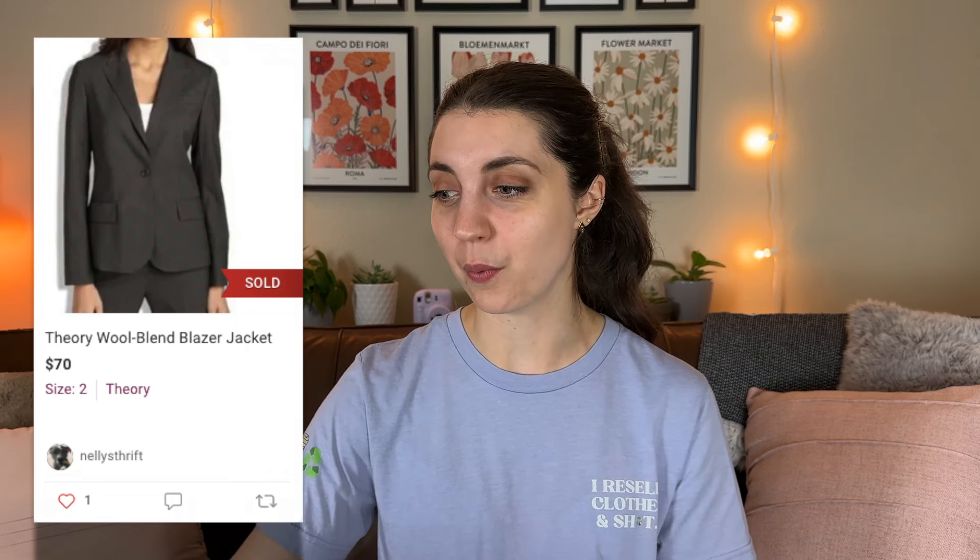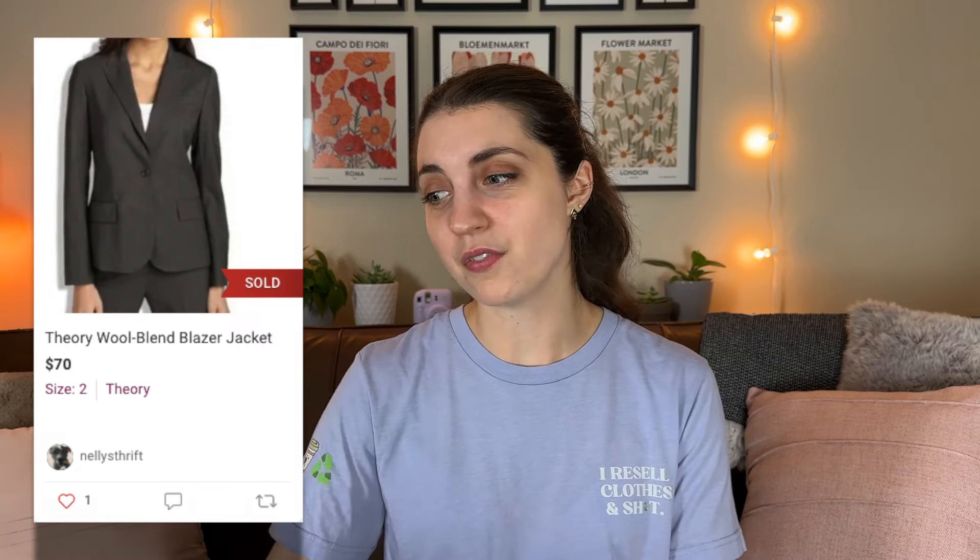Next up is this Theory Wool Blend Blazer Jacket that I thrifted at the Goodwill Outlet for $1.66 about a year and a half ago. It sold at full asking price at $70, leaving me with over $50 in profit. Even though it took a year and a half, all the work was done upfront — finding it, photographing it, listing it — and then I just had to store it, so a $54 profit is worth it.